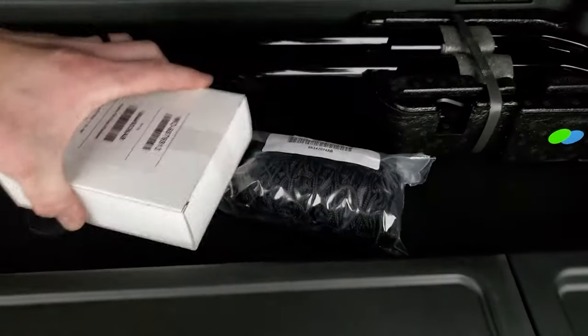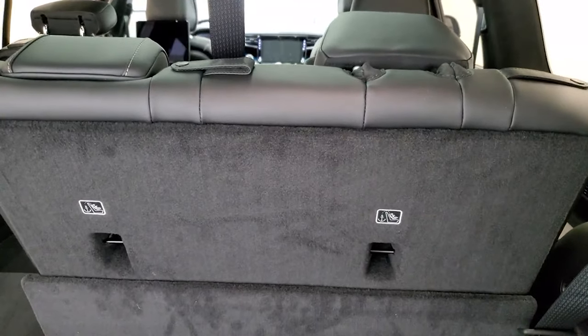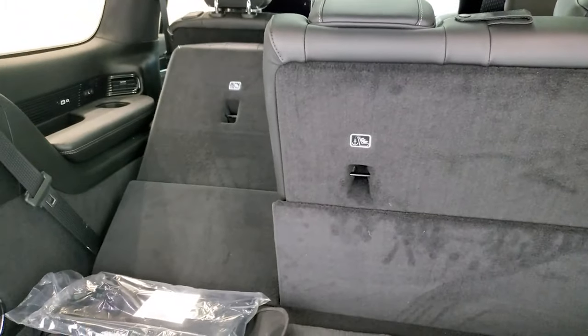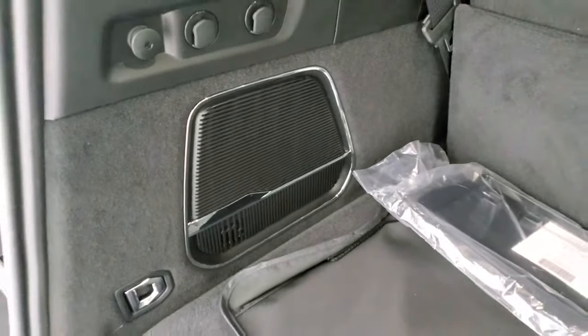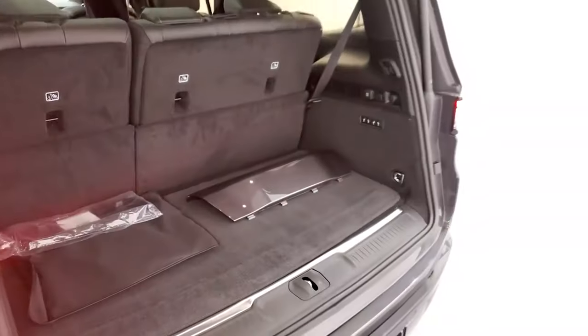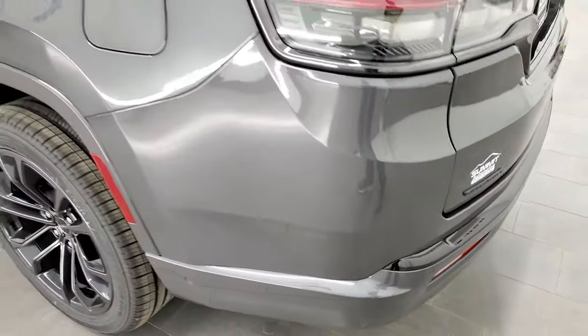Those items are all taped up so I'm not going to open them. The third-row seats do power fold down. When the second row is back too far, the third row will come right back up automatically. Back here you get a 12-volt power point, a couple of tie-downs for the cargo net, and a subwoofer that's part of the McIntosh premium audio system. The Baltic Gray Metallic has a lot of metal flake to it — it's really a cool-looking color.